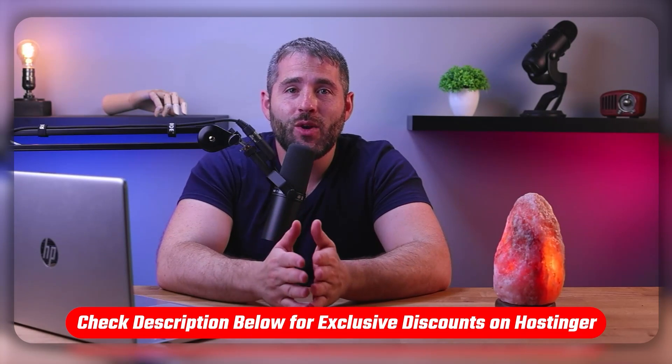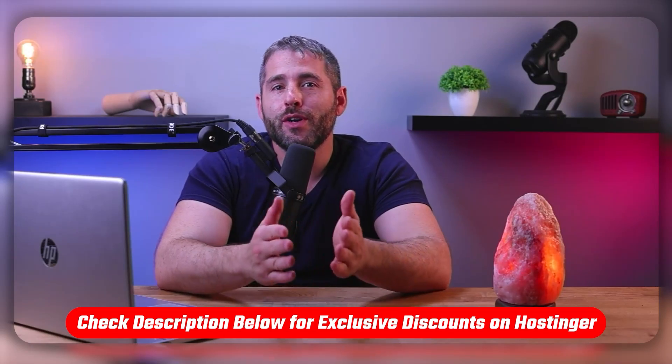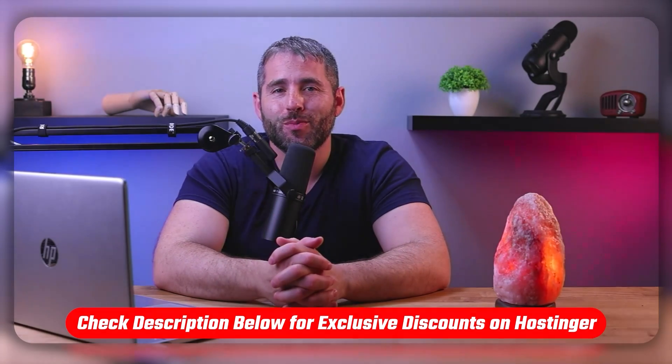If at any point in this video you'd like to check out any web hosting service that I mention, you'll find all the useful links in the description down below to help you save some extra money.